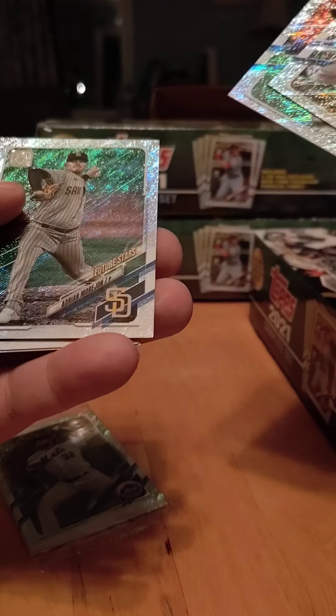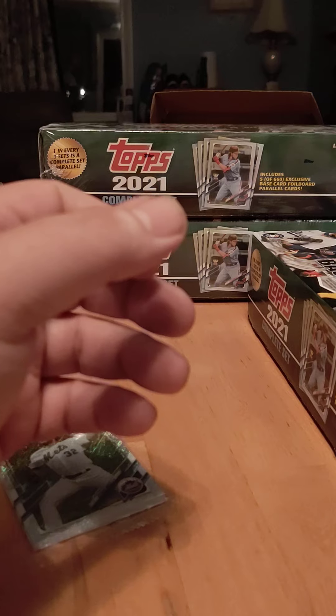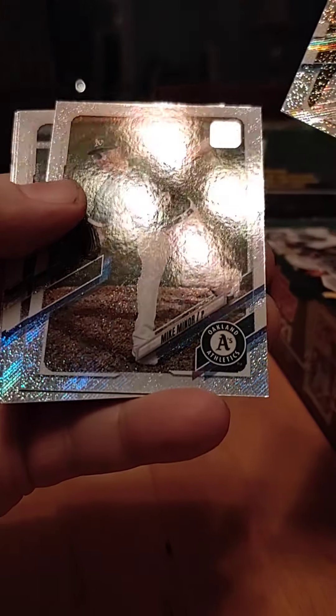I got a rookie back here. Rookie variations, and these are out of 790. Steven Metz, Mike Miner, Jose Abreu, Trey Mancini, and Brendan Rodgers.